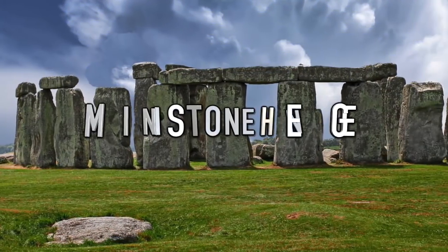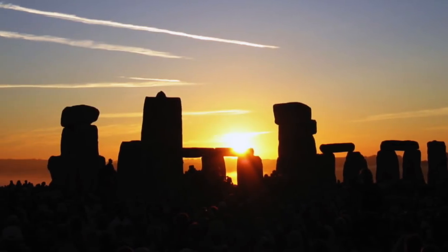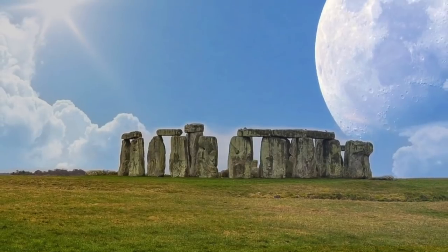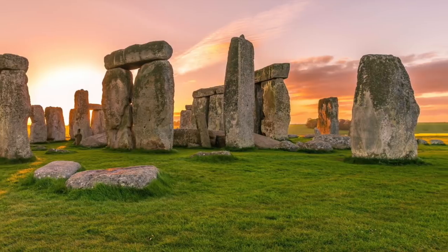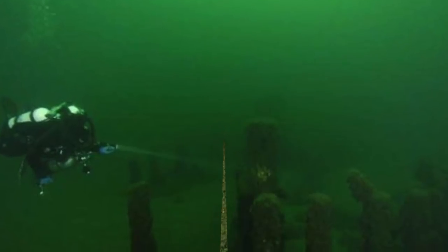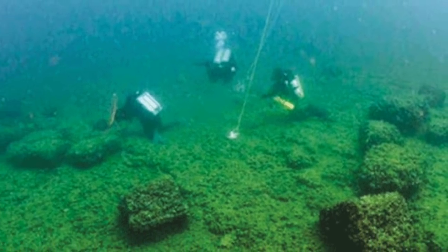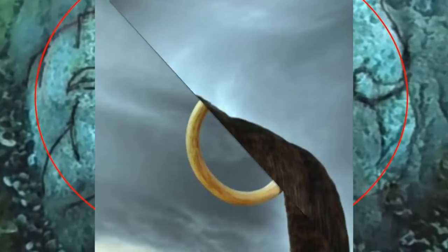Coming in at number 10 we have mini Stonehenge. We all know Stonehenge — it's a cluster of large rocks in the UK arranged hundreds of years ago. But in 2007, a group of archaeologists from Northwestern Michigan College discovered something very similar underwater. They found a structure at the bottom of Lake Michigan with various huge rocks. One of the rocks even had a carving of a mastodon, dating all the way back to caveman times, suggesting it's even older than Stonehenge.